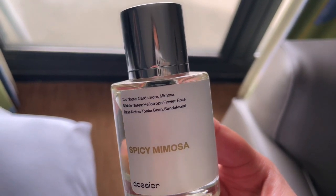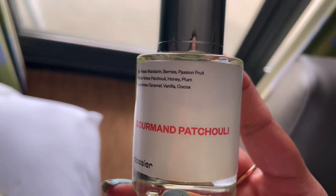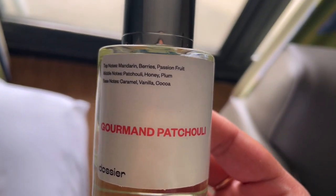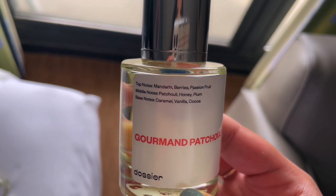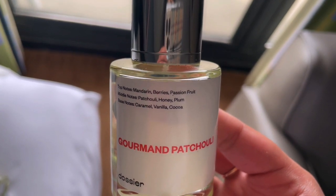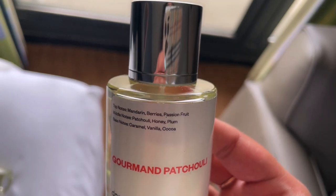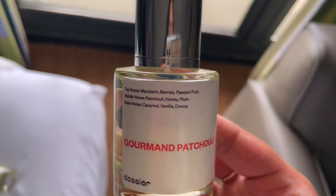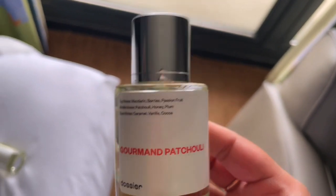It's a very flirty scent and definitely a beach scent. The next one I have for you is Gourmand Patchouli, inspired by Thierry Mugler's Angel. This one is so meant to be a summer nights by the campfire kind of scent — you can smell the fruity flavors as well as the caramel, vanilla, and cocoa base notes for added sweetness, with very strong patchouli notes as well.